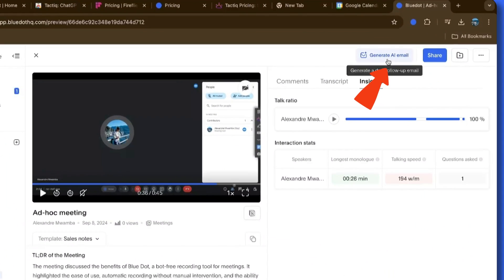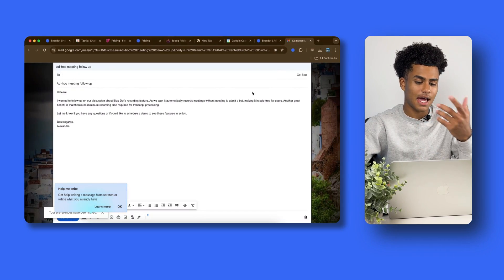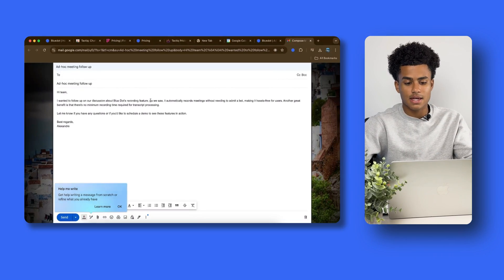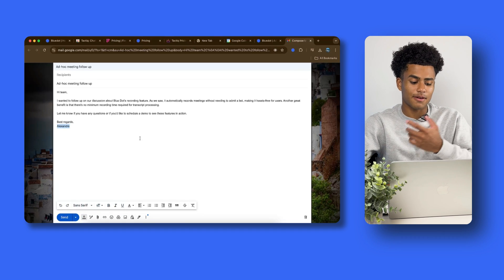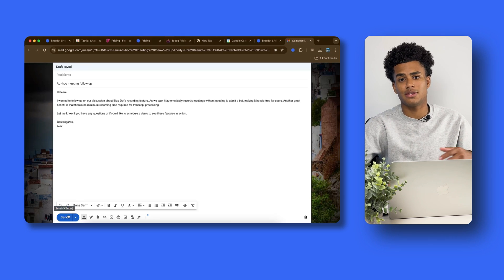Let's say you'd like to write a follow-up email after your meeting. Well, on the top right you can click Generate AI Email, and it generates an AI email based on everything you talked about in the Google Meet meeting. Blue Dot takes it, turns it into an email, and you can send it to whoever. You could even edit it — for example, changing the full name to just Alex — and send it away to your teammates.